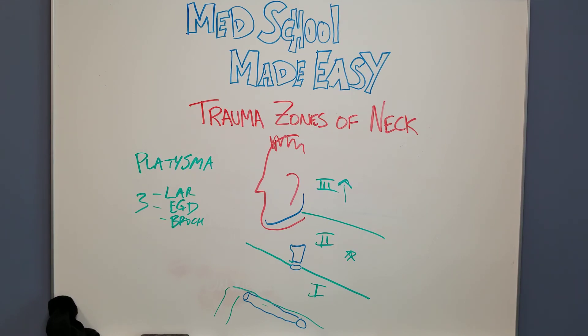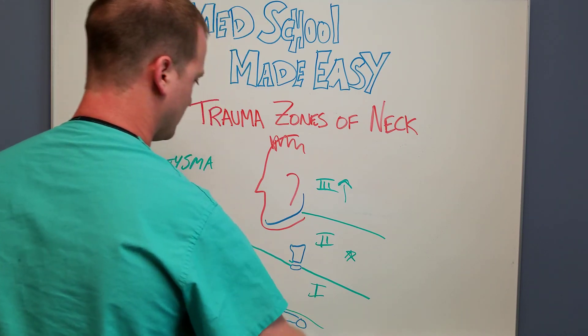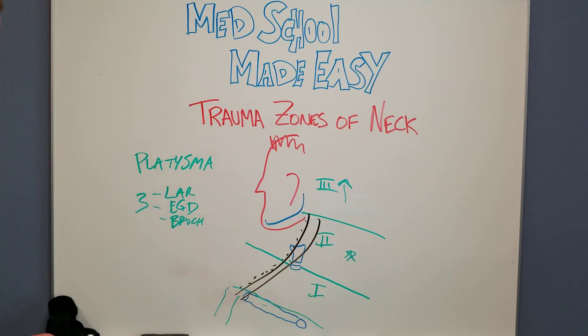If you're already doing neck exploration — especially a zone two penetrating injury in an unstable patient — you're classically gonna do that along the medial border of the sternocleidomastoid muscle. We'll make our incision here. Placing an NG tube to identify the esophagus and mobilizing your carotid sheath laterally can really help to get to where you need to be. Those are the trauma zones of the neck.